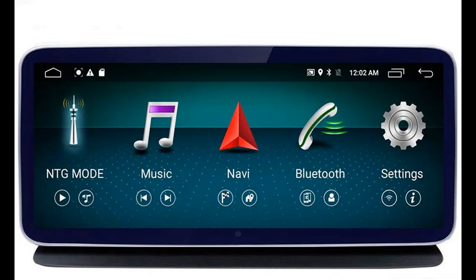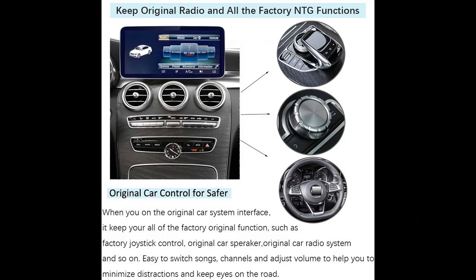Our upgrade car screen supports the fit for Mercedes-Benz C/GLC class 2015-2019 NTG 5.0 system. When you purchase, please make sure your original car model and system are correct. Please note some 2015 cars have the NTG 4.X system — this item only fits the NTG 5.0 car system.